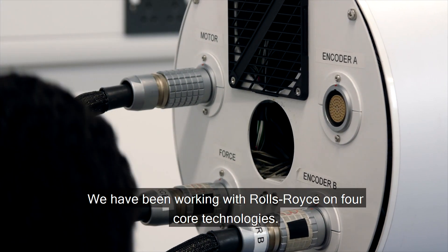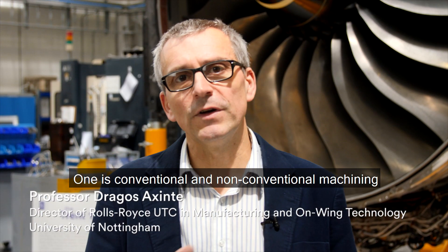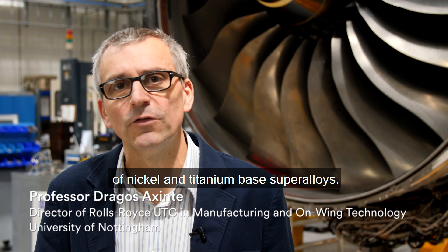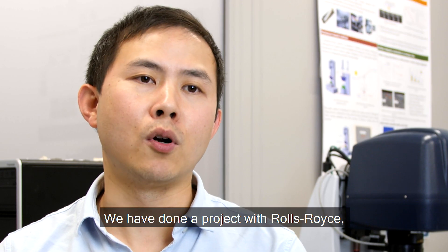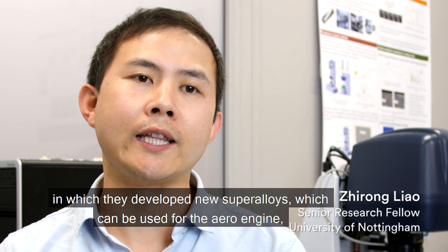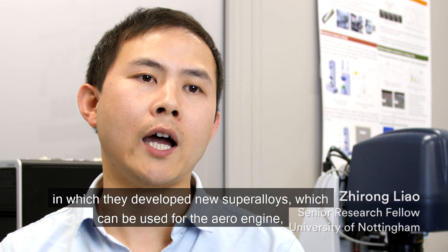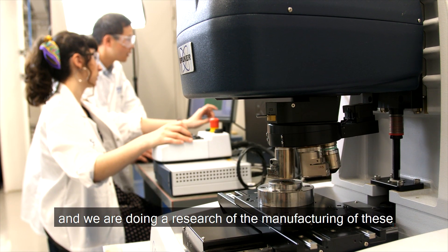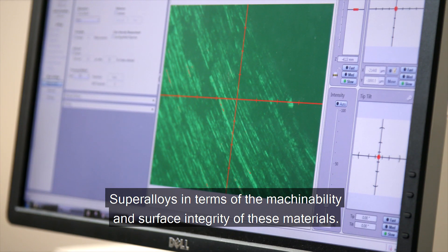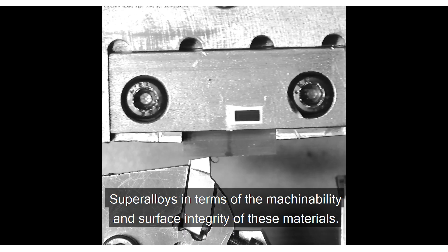We have been working with Rolls-Royce on four core technologies. The first is conventional and non-conventional machining of nickel and titanium-based superalloys. Rolls-Royce developed new superalloys for use in aero engines, and we are researching the manufacturing of these superalloys in terms of machinability and surface integrity of these materials.